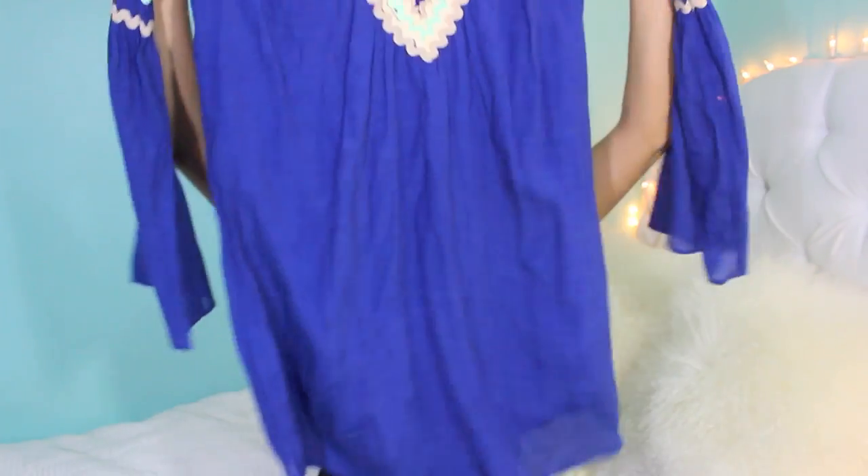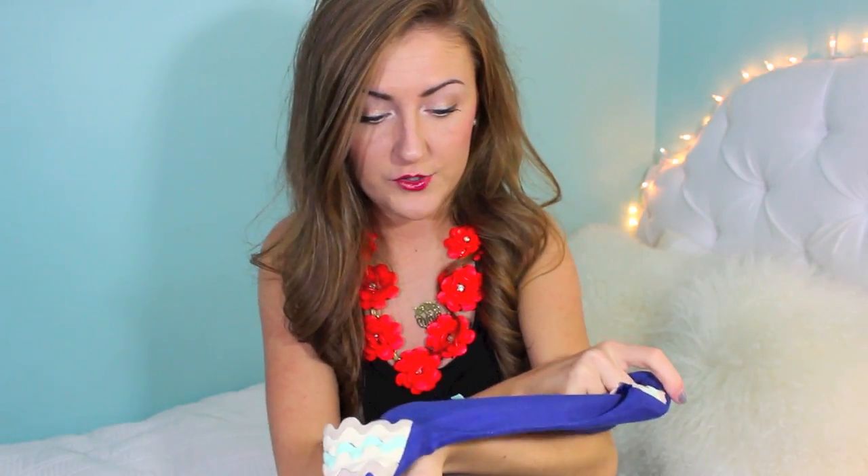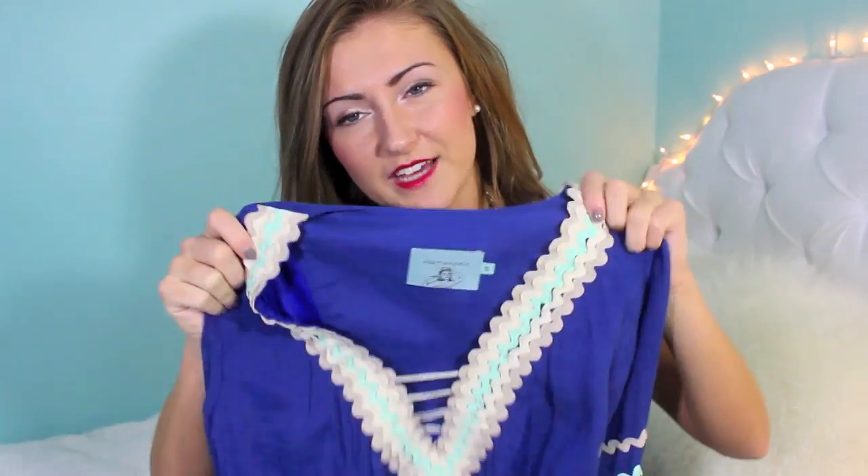The next dress — because I have two dresses in this video because I love dresses — is from the Red Dress Boutique. It's from the brand Judith March but sold through Red Dress Boutique, and I literally fell in love with this dress when I saw it on their Instagram. I set my alarm and kept refreshing until I saw it and then I bought it because I was in love. I love the rick rack detailing and the bell sleeves — I just think it's the prettiest dress ever.